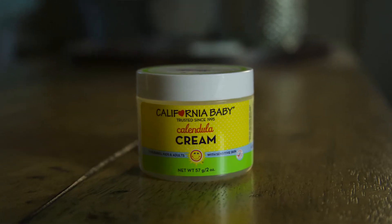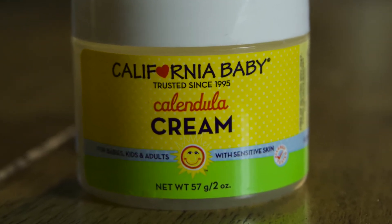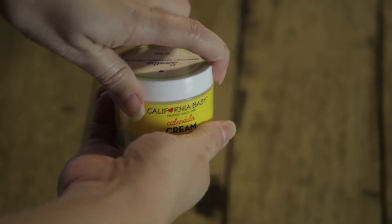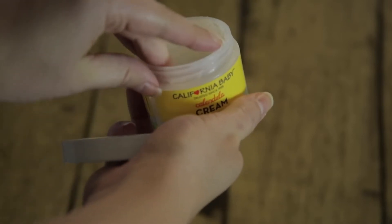The next baby product I want to share is the Soothe Sensitive or Extremely Dry Skin Calendula Cream by California Baby. She doesn't have full-on eczema but she does get very dry, rough patches on her elbows and knees. I use this about three times a day on those rough patches and they're usually healed up within the next day — she'll wake up with smooth baby skin again. I absolutely love this and I'm almost out so I'll have to pick some more up.